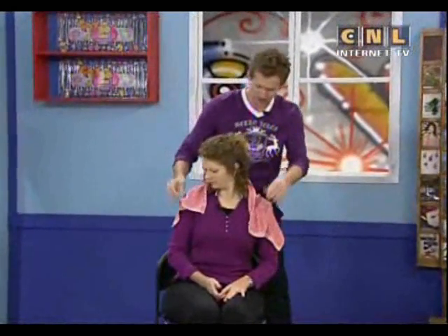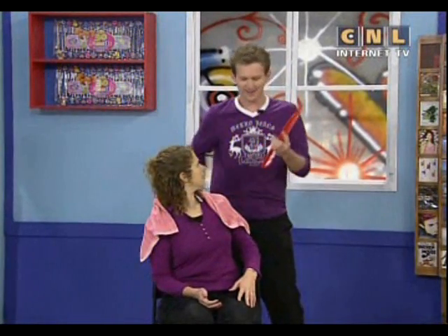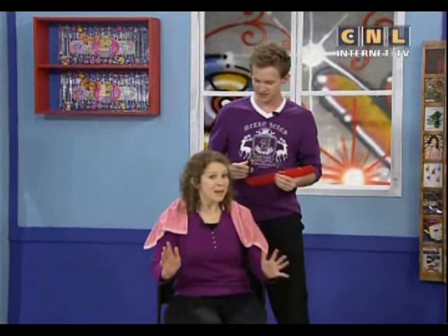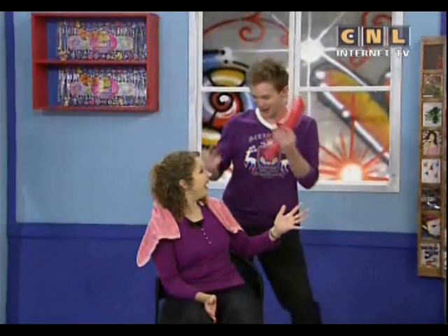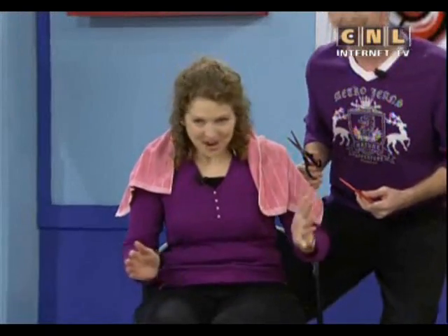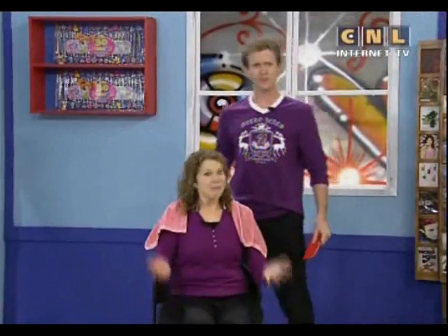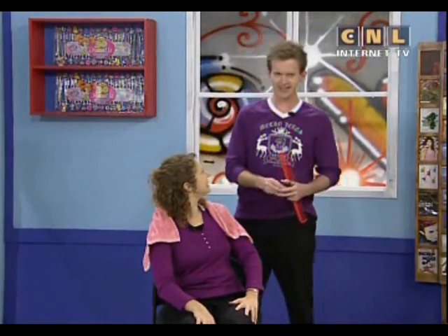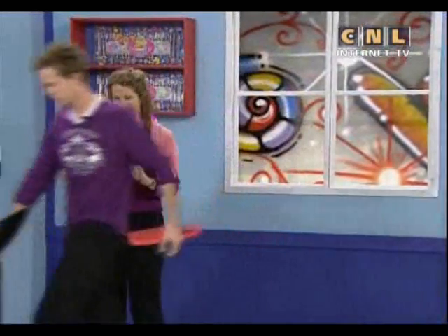I've got the towel and all I need is a comb and some scissors to cut Andrea's hair. Gabe, what are you doing? Andrea, I'm cutting your hair — I've got a comb, a towel, and scissors. Are you ready? No, Gabe, I am not ready for a haircut. But I am ready to teach this key word. Oh, okay — I'll cut your hair later. Sure, you can cut my hair later.